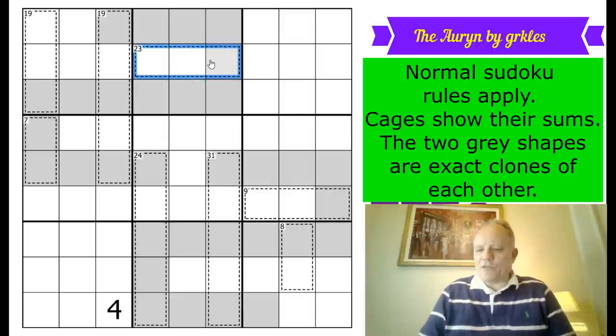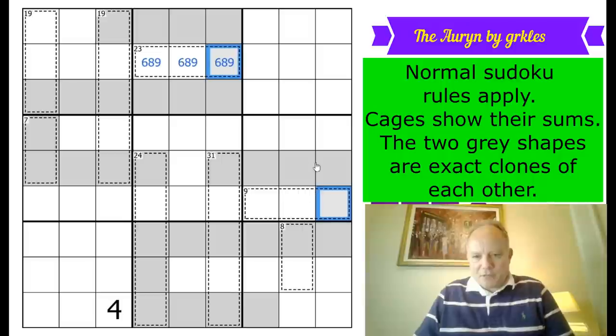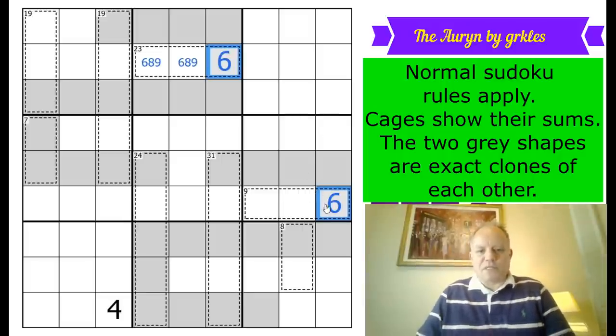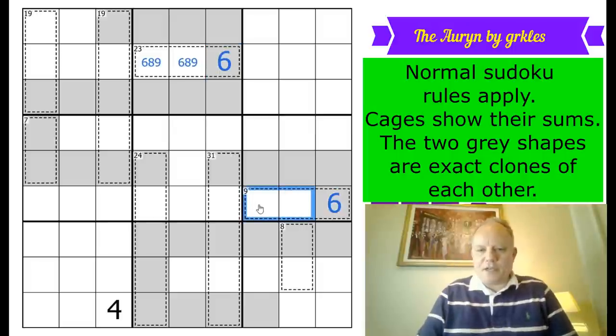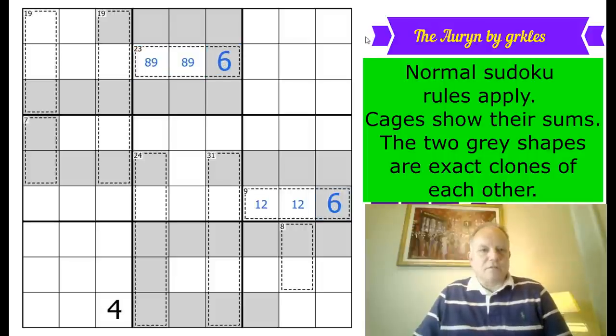Starting with a 23 cage in three cells — the numbers must be different sudoku digits, so that has to be 9, 8, 6. One of those is on the clone, which is a perfect, generous start from the constructor. We can put in a six there, because in a three-cell cage adding to nine you can't have an eight or nine. So we get 6, 2, 1 there and 6, 8, 9 here. The six is matched on the clone.